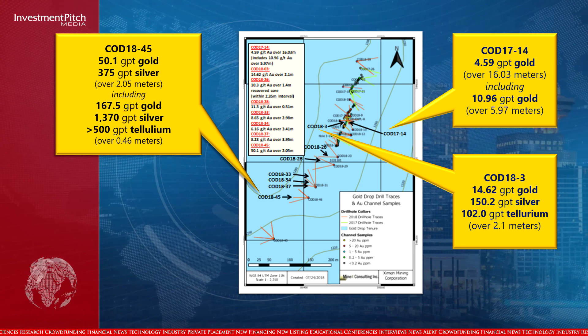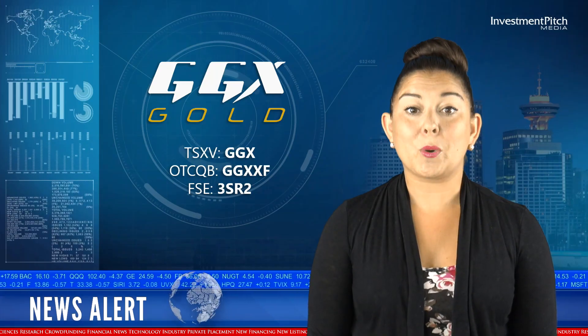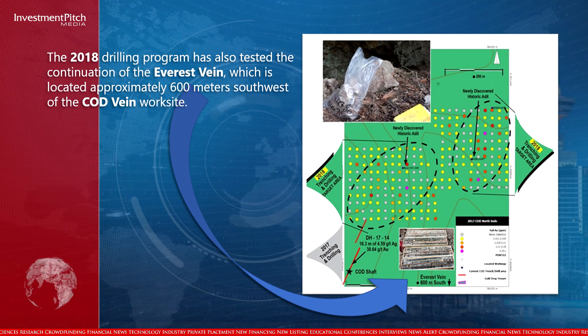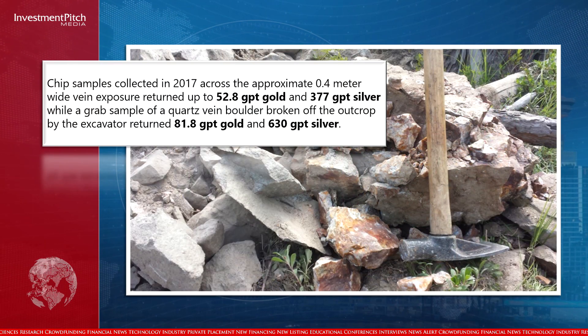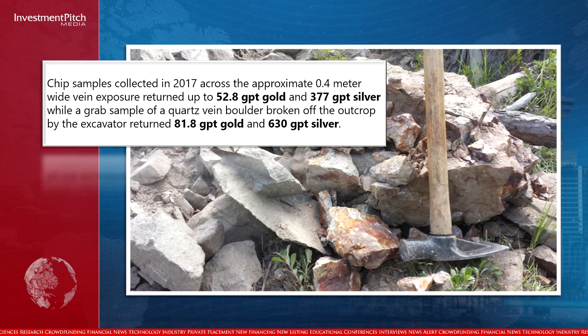This map also includes some of the more significant drill intersections from 2017 and 2018. The 2018 drilling program has also tested the continuation of the Everest vein, which is located approximately 600 metres south-west of the COD vein work site. The Everest vein was first discovered by company prospectors during 2017, when chip samples collected across the approximate 0.4-metre-wide vein exposure returned up to 52.8 grams per tonne gold and 377 grams per tonne silver, while a grab sample of a quartz vein boulder returned 81.8 grams per tonne gold and 630 grams per tonne silver.